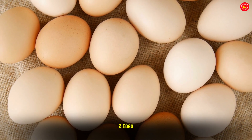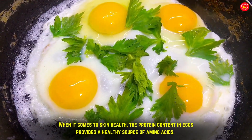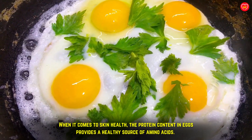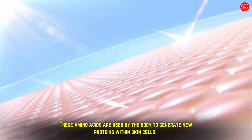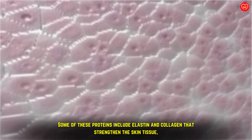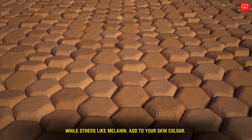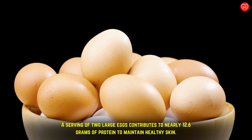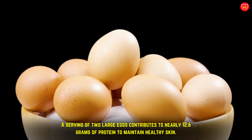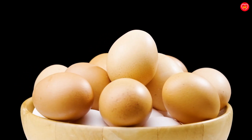Eggs: when it comes to skin health, the protein content in eggs provides a healthy source of amino acids. These amino acids are used by the body to generate new proteins within skin cells. Some of these proteins include elastin and collagen that strengthen the skin tissue, while others, like melanin, add to your skin color. A serving of two large eggs contributes nearly 12.6 grams of protein to maintain healthy skin.